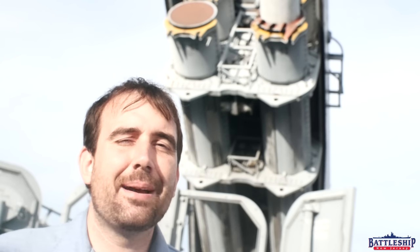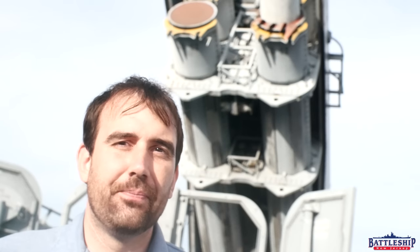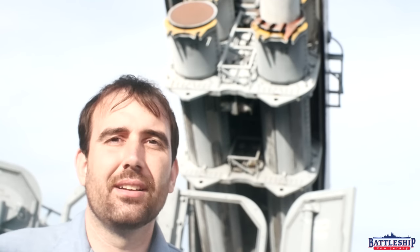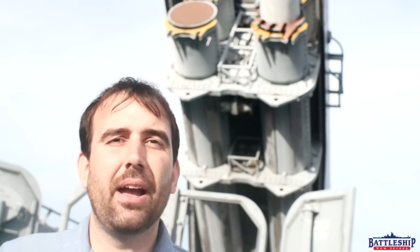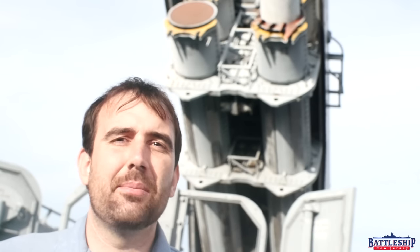And TLAM-N, or Tomahawk Land Attack Missile — nuclear. There was a nuclear type of Tomahawk which may have been carried by Iowa-class battleships at various times in the 80s.